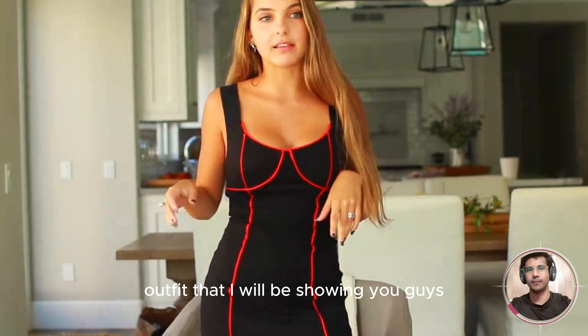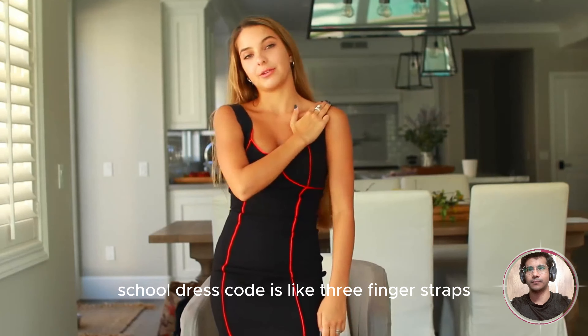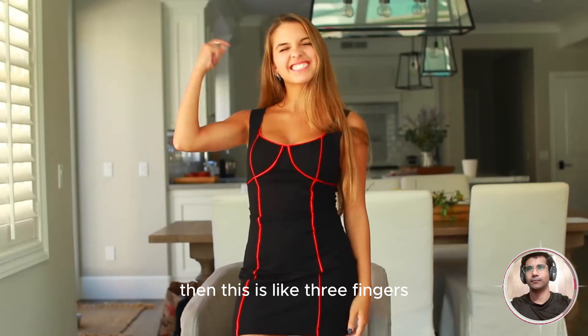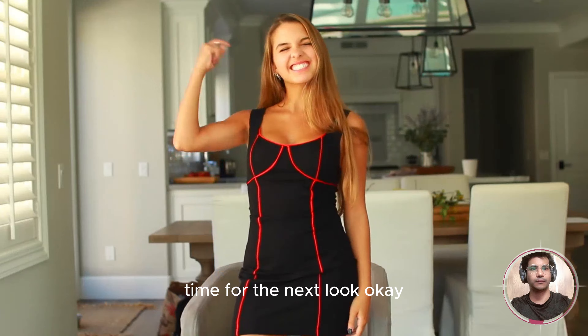So this is the first outfit I'll be showing you guys. This dress is cool because if your school dress code is like three-finger straps, then this is like three fingers. I got this from Urban Outfitters. Time for the next look.